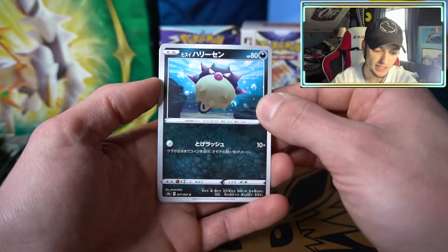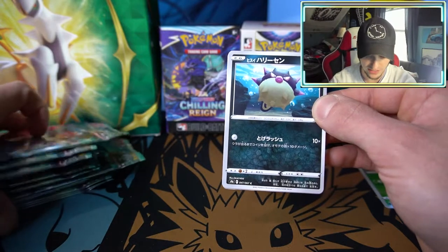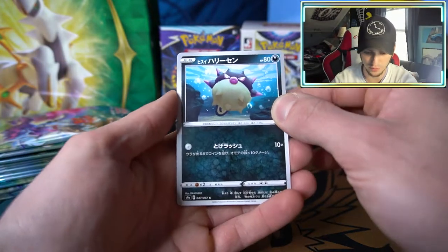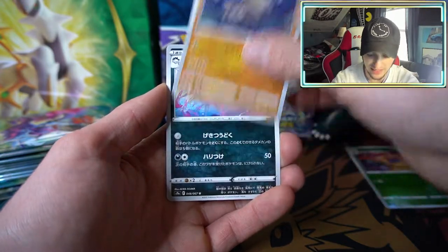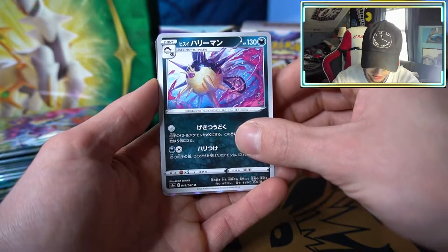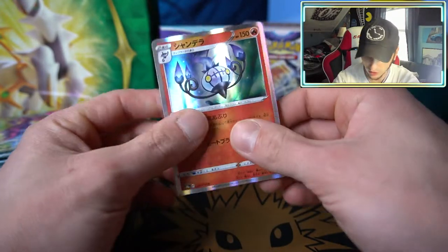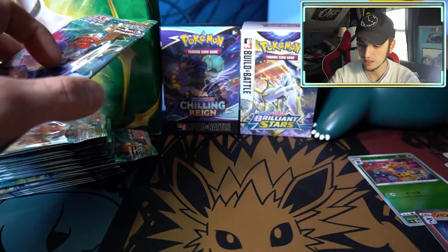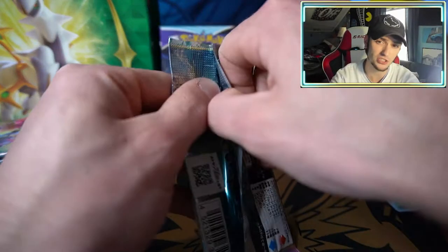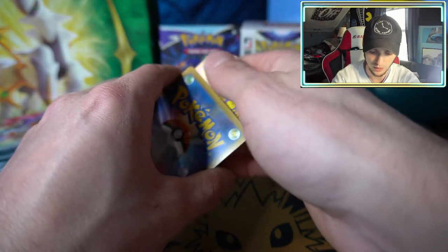We have a Mamoswine, a special Qwilfish — that's a big thing too, these have a lot of the Pokemon from Legends: Arceus in the set. We have a Relicanth, another different artwork card of Qwilfish, and a holographic Chandelure. Every pack is not a special pull like past special sets, so I guess we will have some dud packs, but we'll see what other cool stuff we're able to get.